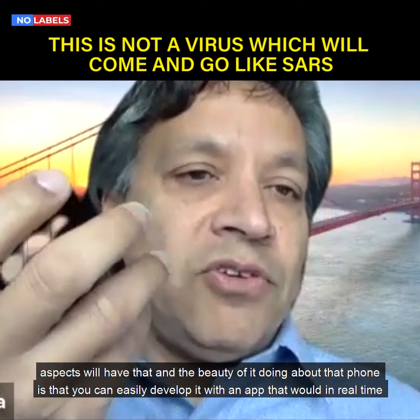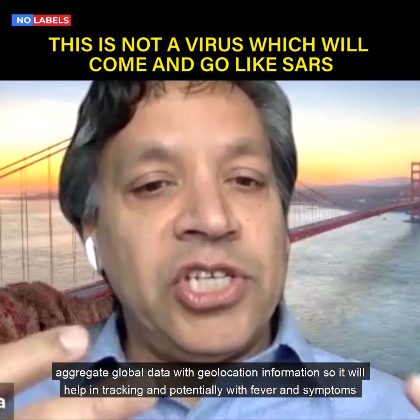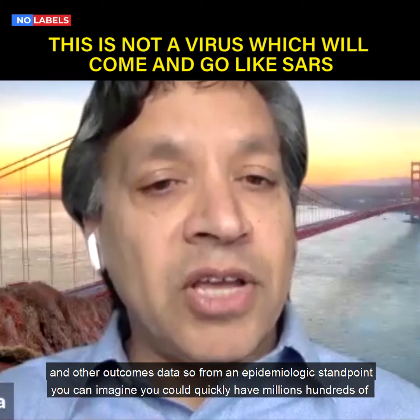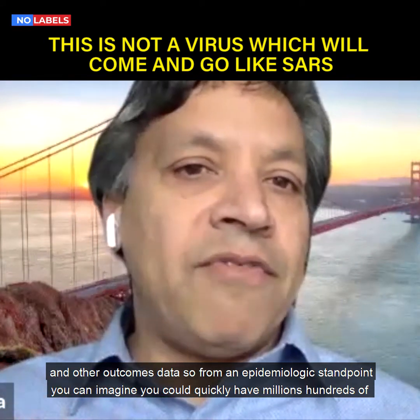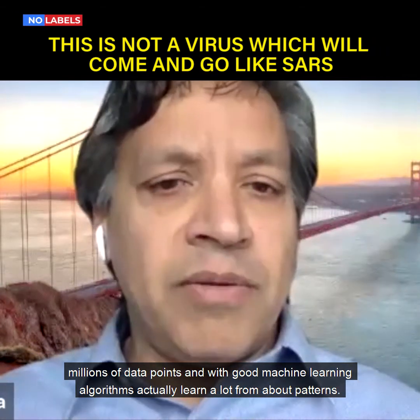The beauty of doing it with the phone is that you can easily develop an app that would in real time aggregate global data with geolocation information. So it will help in tracking and potentially with fever, symptoms, and other outcomes data. From an epidemiologic standpoint, you can imagine you could quickly have millions, hundreds of millions of data points, and with good machine learning algorithms actually learn a lot about patterns.